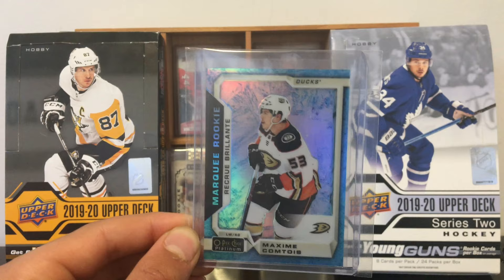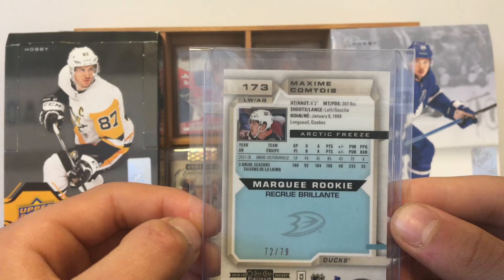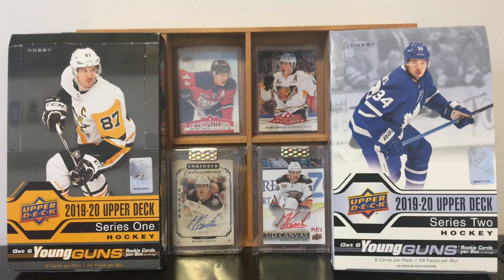This one is from Top Corner Breaks — I got it from eBay. It's the Marquee Rookie Arctic Freeze. Look at that — it's a beautiful card. Arctic Freeze, as you can see, numbered 72 of 79. And they also sent me a sticker that I put on my wall. So if you're watching this video, Top Corner Breaks — thanks for the sticker, very appreciated.